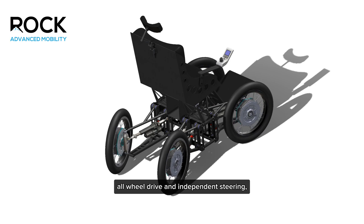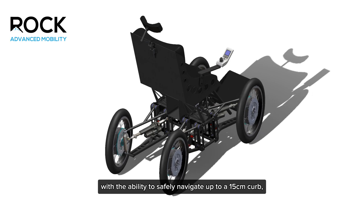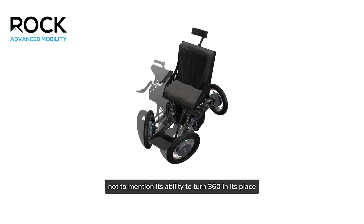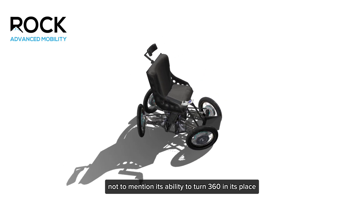All-wheel drive and independent steering, with the ability to safely navigate up to a 15 centimeter curb — not to mention its ability to turn 360 degrees in place.